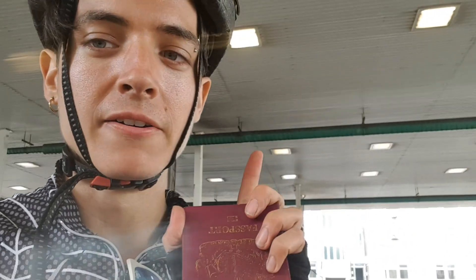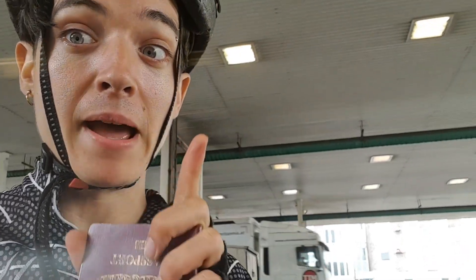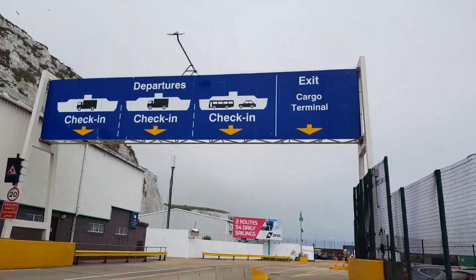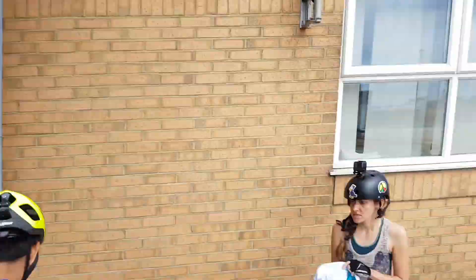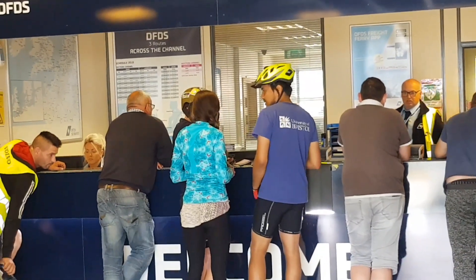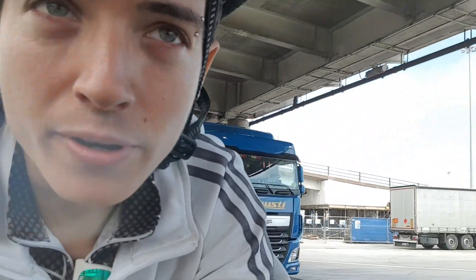We have just done passport check — literally two checks in a row, French and English. But now we need to still buy our tickets and find our ferry. We just got our tickets. Now we need to get in the right lane. We're crossing with the French brand, so now we need to find the ferry.